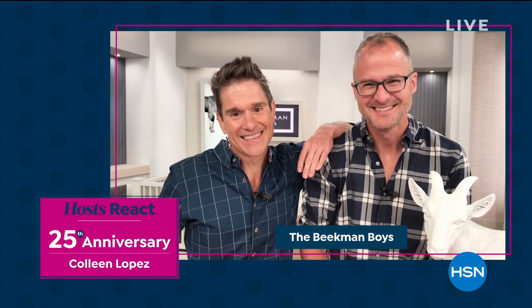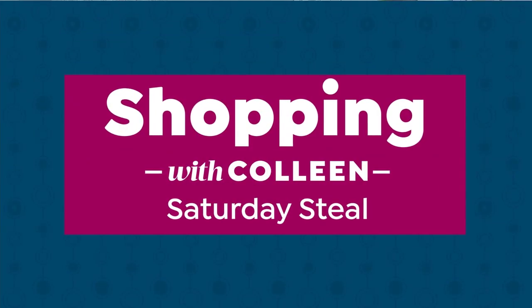Hi Colleen! It's Brent and Josh, and we are so excited to be here on HSN to help celebrate 25 years of you hosting here. We can't even list all the ways we're excited to be working with you on HSN. Thank you so much, Beekman Boys — are they sweet or what? I'm having the best anniversary month! On Saturdays I'll always be here from noon to 2 Eastern time.